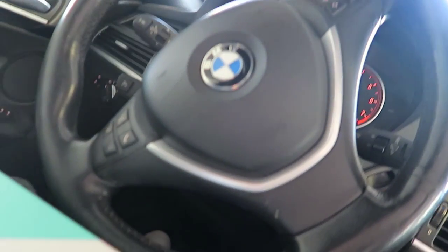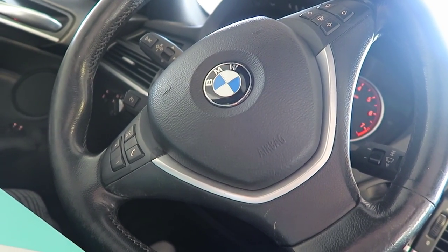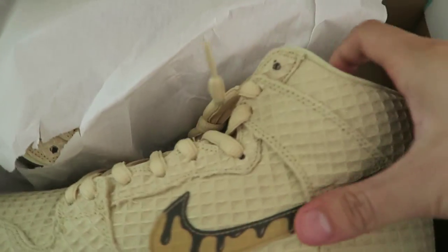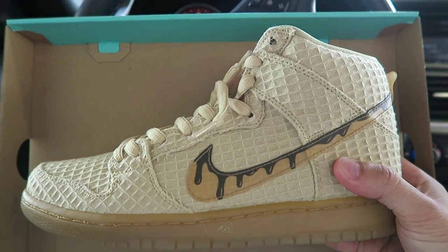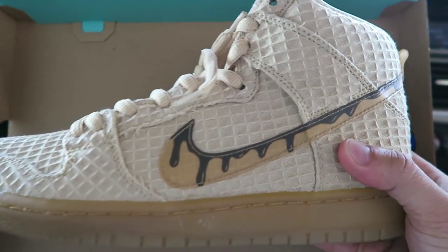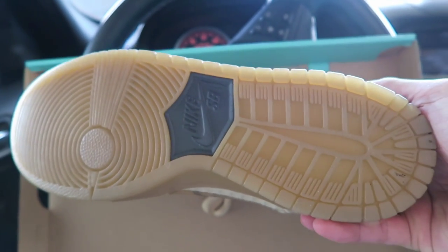We are in the parking garage right now and I'm gonna show you guys what I got, for those of you that stayed tuned to the end. Here it is — the SB Waffles, Chicken and Waffles. I guess that's the official name. Look at that syrup, look at that waffle texture, look at that gum sole.